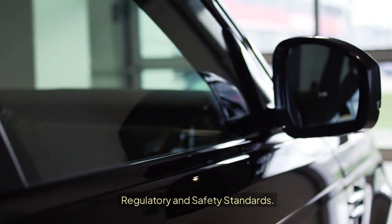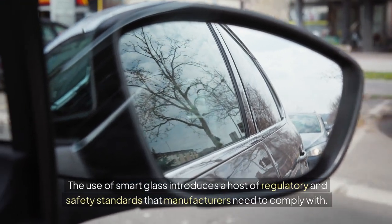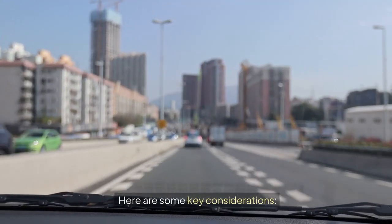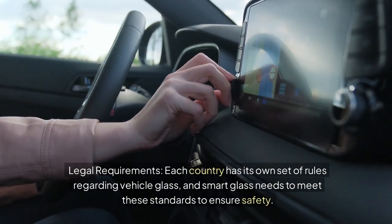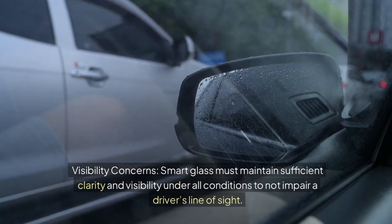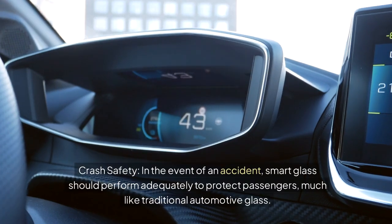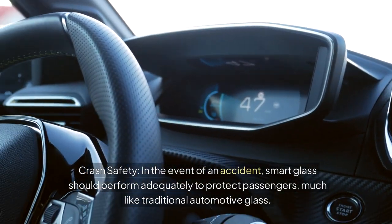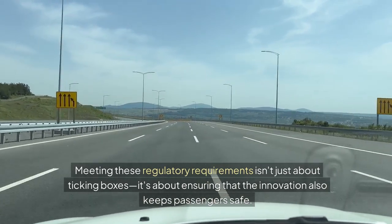Regulatory and Safety Standards. When it comes to cars, safety is always the top priority. The use of smart glass introduces a host of regulatory and safety standards that manufacturers need to comply with. Each country has its own set of rules regarding vehicle glass, and smart glass needs to meet these standards to ensure safety. Smart glass must also maintain sufficient clarity and visibility under all conditions to not impair a driver's line of sight. In the event of an accident, smart glass should perform adequately to protect passengers, much like traditional automotive glass. Meeting these regulatory requirements isn't just about ticking boxes — it's about ensuring that the innovation also keeps passengers safe.